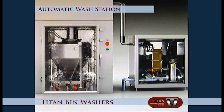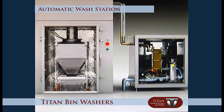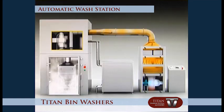Titan Pharmaceutical Machinery Automatic Wash Station is amongst the world's best bin washing stations. Titan Pharmaceutical Machinery Wash Station uses high-quality components and extreme attention to detail is followed during the wash station manufacturing processes.